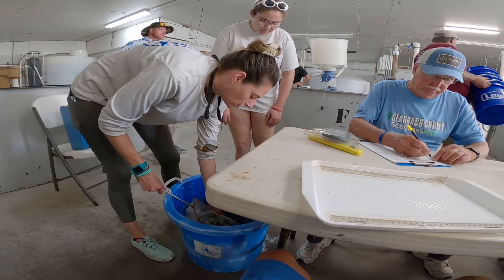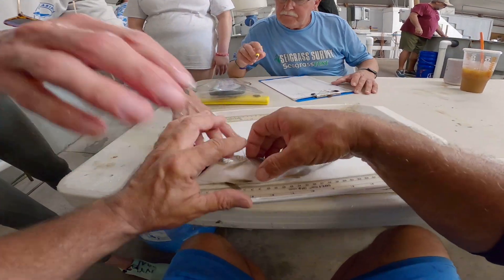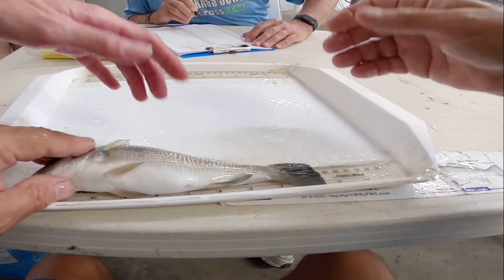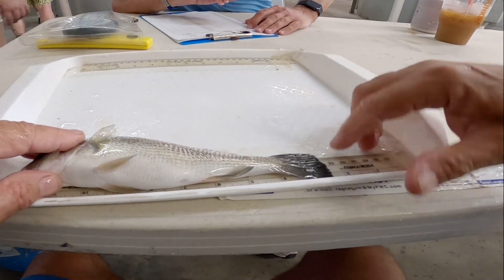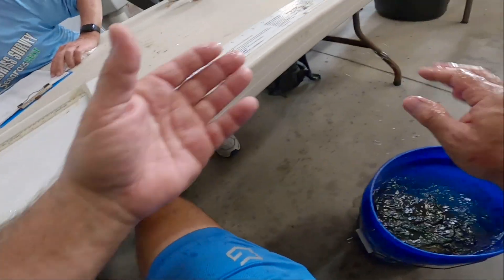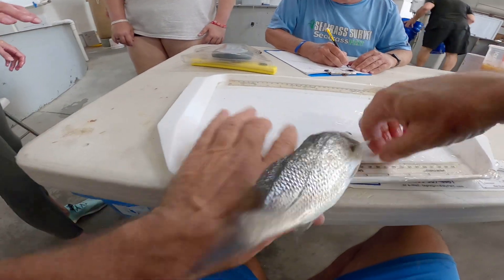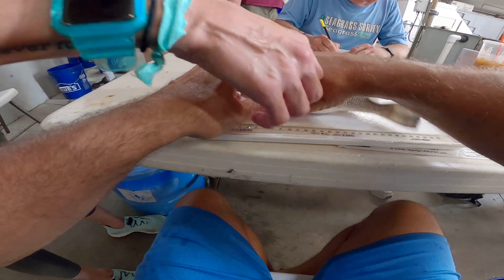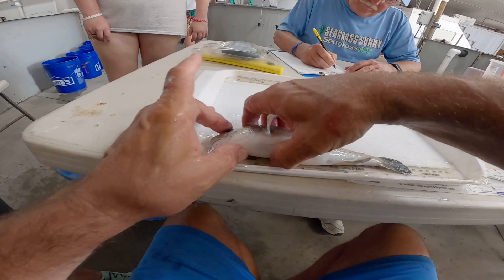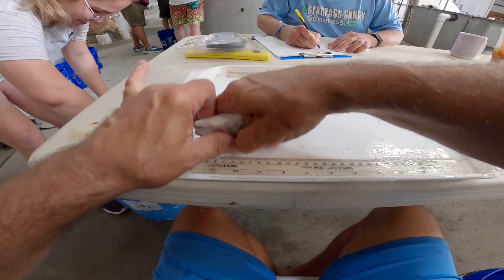I get to measure. You got to grab the fish. They scan it for the tag. If you get it aligned and get your hand over his eye lightly, he won't shake that much. 240 millimeters in the bucket. Keep the hands wet. 255. 245. 200. 200.